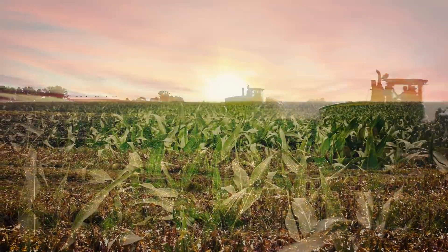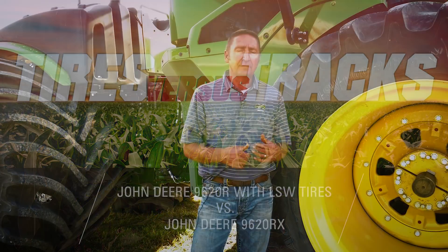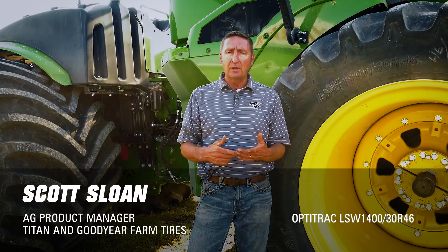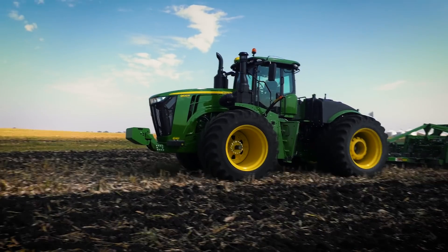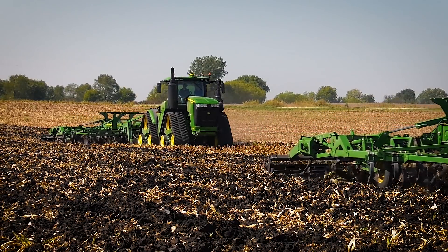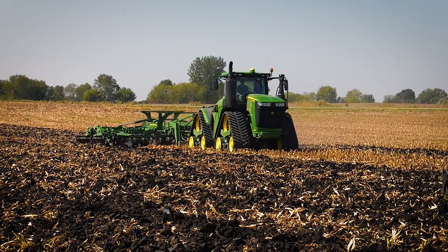Today we're out here playing with some really big toys. We've got two tractors. I'm standing in front of the world's largest ag tire, which is the LSW 1400 30R46. We've got these hooked up to a 9620R four-wheel drive articulated tractor, and what we did today is we put these head-to-head with the 9620RX, which is John Deere's version of the track machine — the four-track tractor.